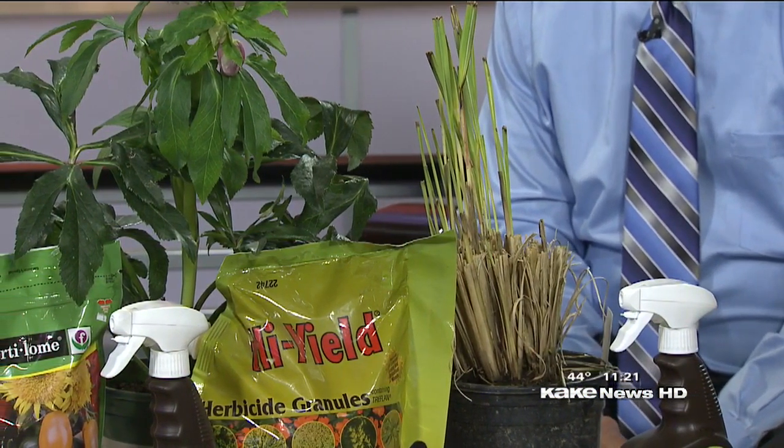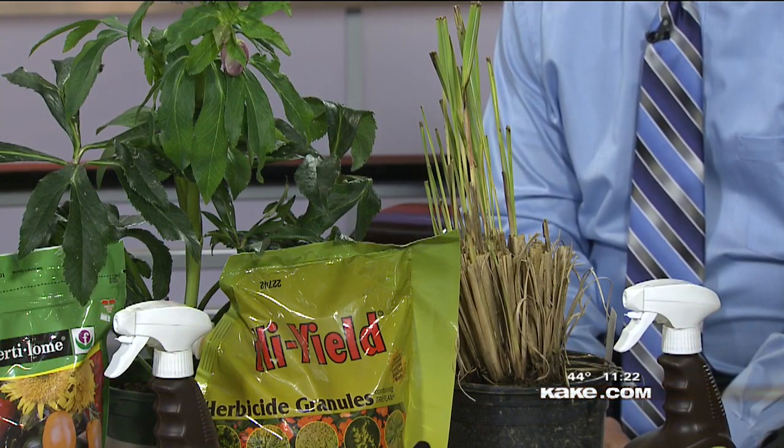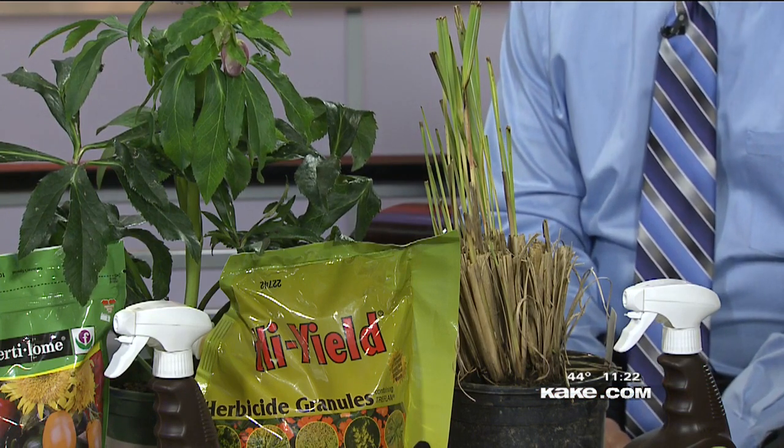You're going to have some weeds that come up in those areas also. You can mechanically remove those, or you can use something like Kills All, which is a non-selective herbicide — keep it off your desirable plants and it will kill those actively growing weeds.